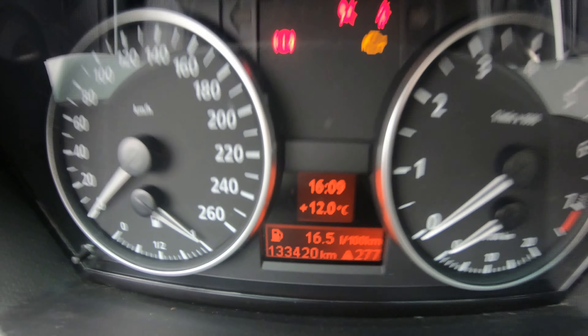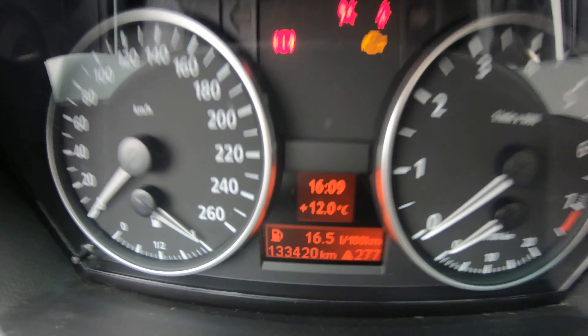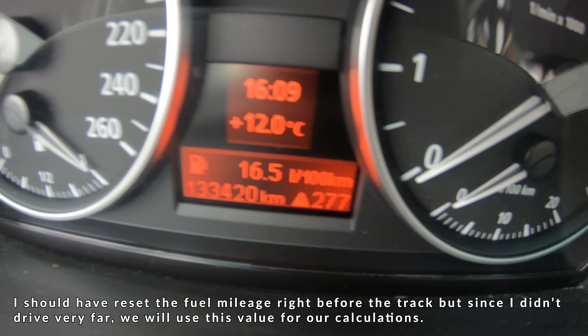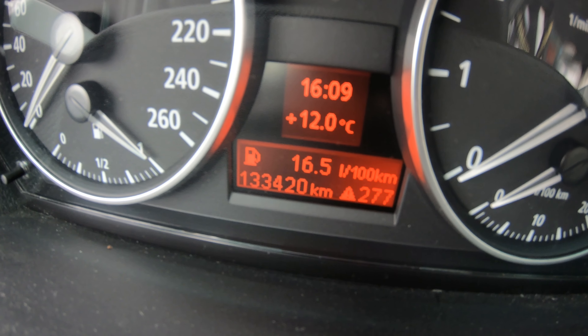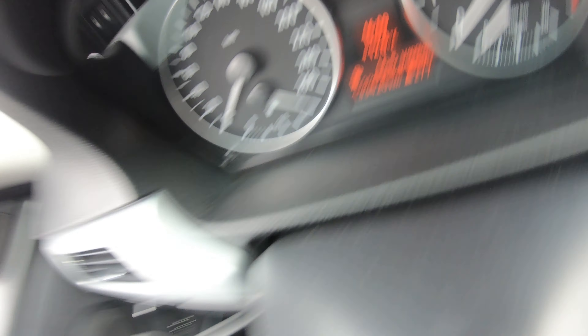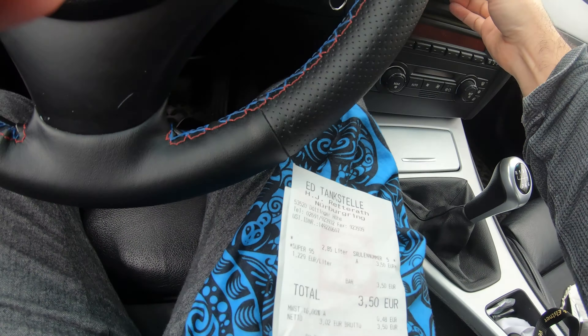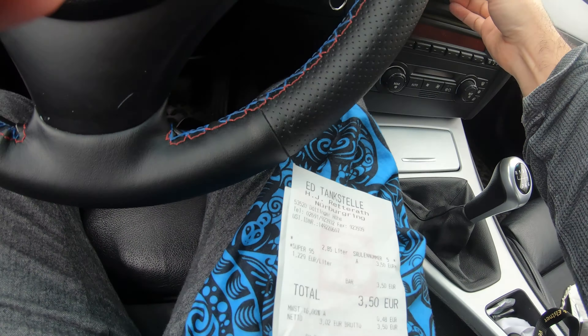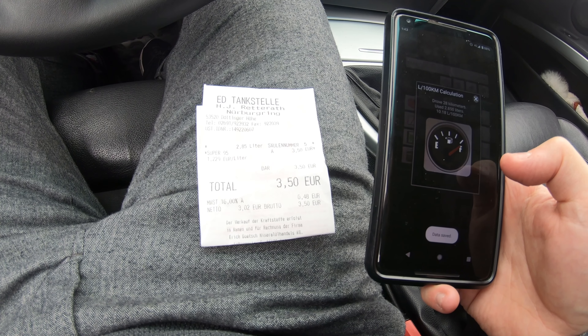16.5 liters per 100 kilometers. When I just got off the track it was reading 17.4 liters per 100 kilometers, so I think that's a more realistic amount. This is pretty accurate, within about 0.3 of a liter per 100 kilometers compared to my app.